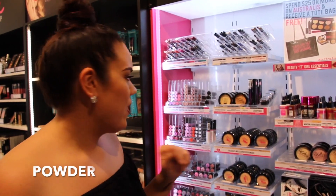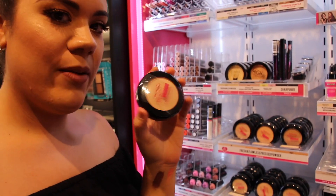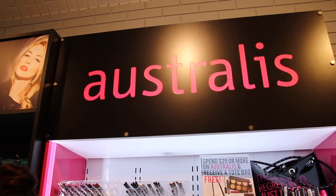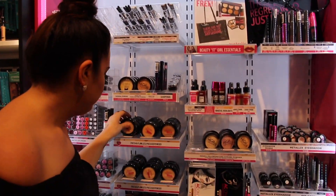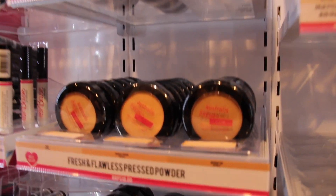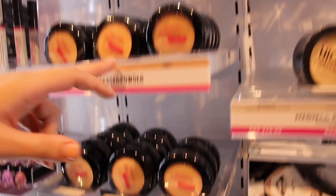Now we're going to move on to powder. I've heard a lot of good things about the L'Oreal one — if you follow Makeup by Jazz, she raves about it. I'm going to give this one a go today. These are $18. I'm just going to find my shade — medium shade.